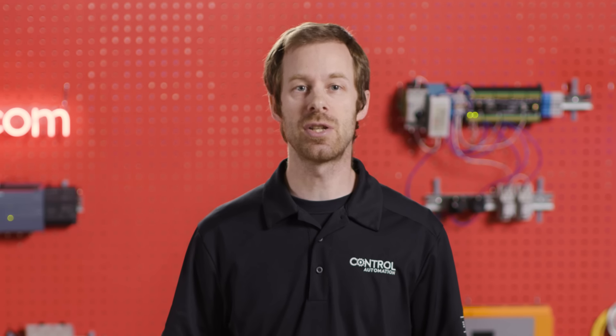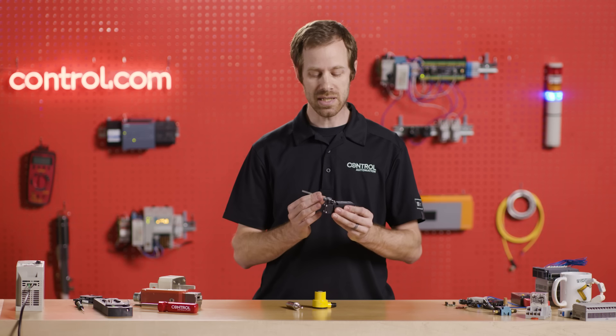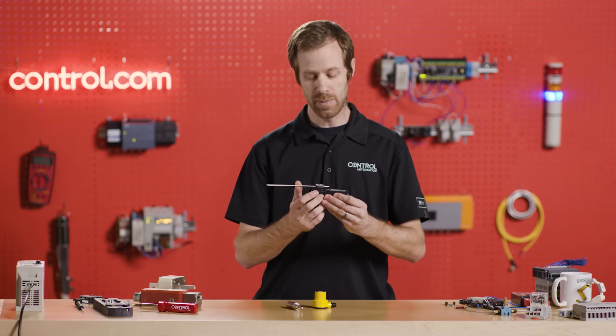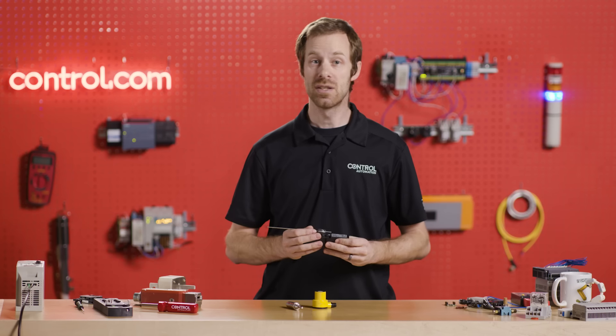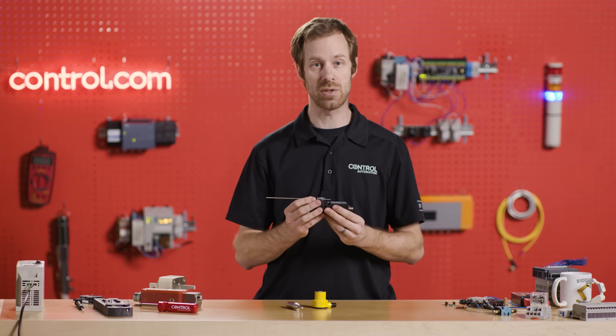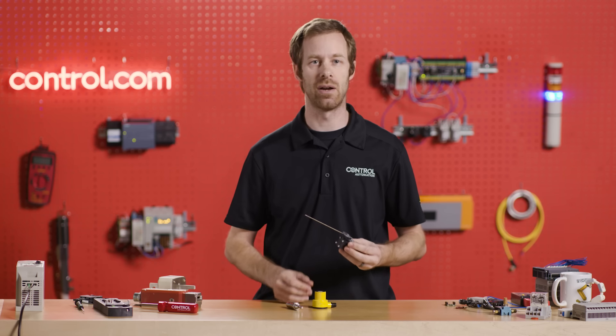A lot of times we need more than just an on-off signal to determine whether our process is working. These on-off signals — we can tell from switches that are mechanical because they have a clicking action. That's the sound of the contacts inside engaging. Sometimes sensors use a transistor inside, which means they do not have a clicking action, but they still provide that on and off signal.